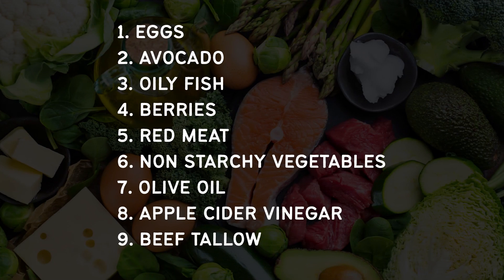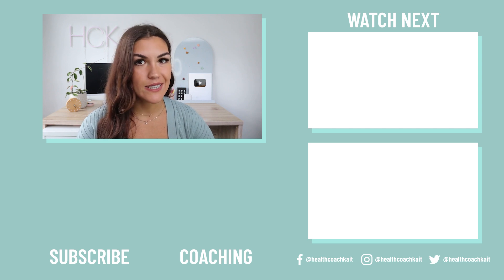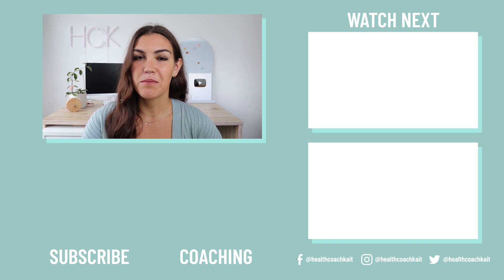Those are the nine best foods you can eat to reverse insulin resistance: eggs, avocado, oily fish, berries, red meat, non-starchy vegetables, olive oil, apple cider vinegar, and beef tallow. Let me know in the comments how many of these you already eat. If you're not already subscribed, click that button so you don't miss an upload — I post twice a week on insulin resistance. You might also enjoy my video on what causes insulin resistance, and I also have keto and carnivore diet coaching programs available.